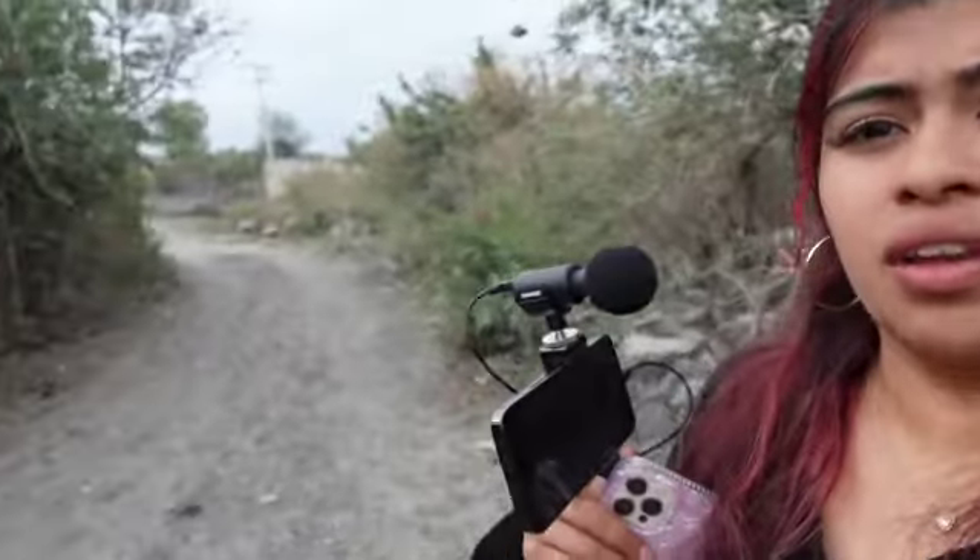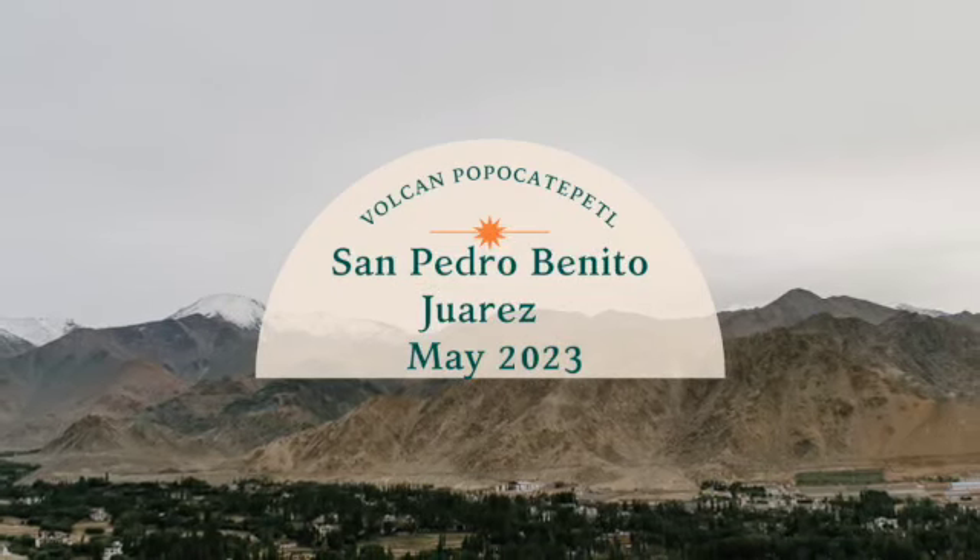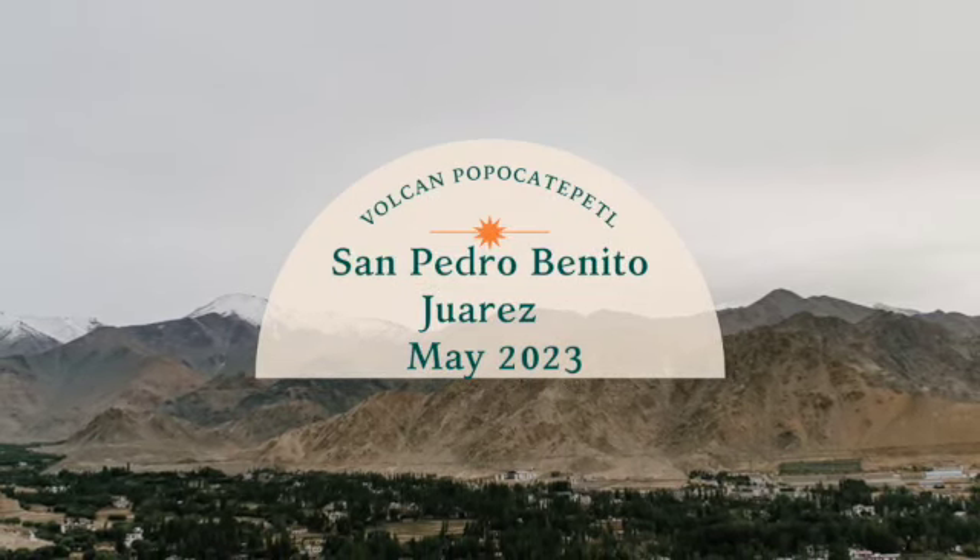As you can see, rocks, trees — everything here is covered in ash. Driving over here, I saw a little young girl sweeping her front yard from just the large amounts of ash that are currently falling from the volcano.